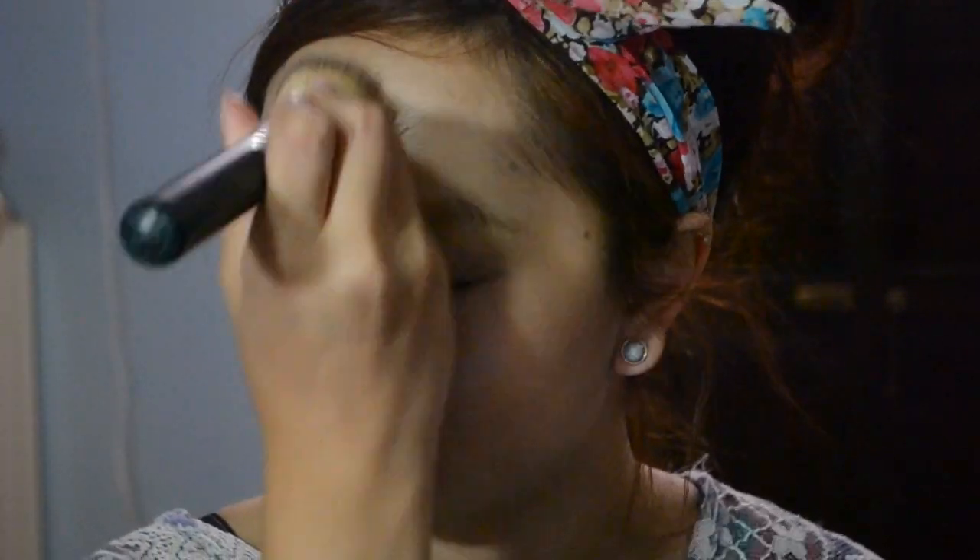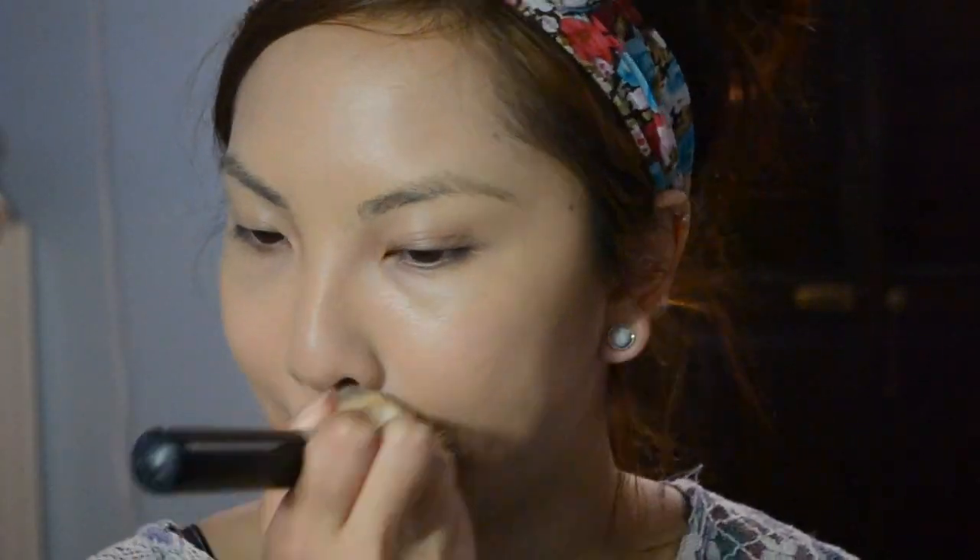Here I'm showing you how I'm applying the foundation and as you can see it has pretty decent coverage. I would say it has light to medium coverage. It's definitely buildable, but if you apply too many layers it can look cakey. I really like it because it evens out my skin tone, and that's what I look for in a foundation. This is now my favorite drugstore foundation and I've been using it pretty often.